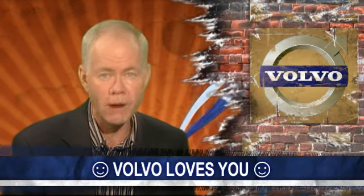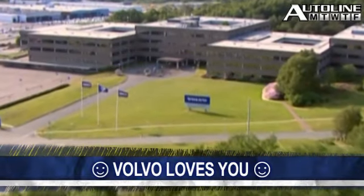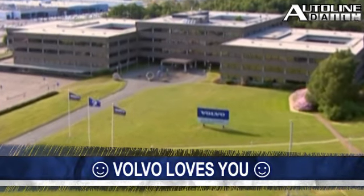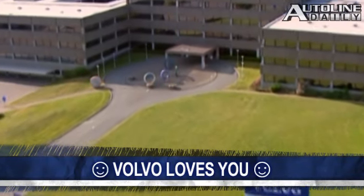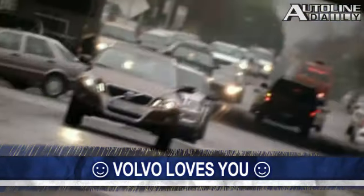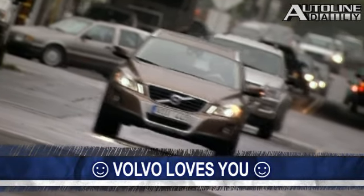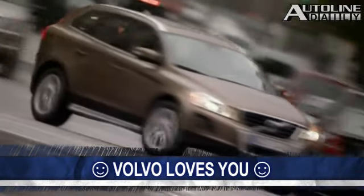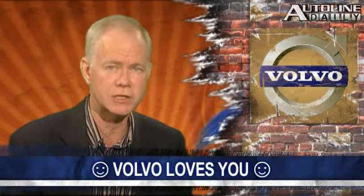At a press conference in Beijing, Volvo announced a new brand strategy that it will take worldwide. Called Designed Around You, it's supposed to cement Volvo's brand image as the most human-centric car company in the industry. Volvo says it will be showing its new brand direction at the Frankfurt Auto Show in three weeks, presumably with a concept car. The Designed Around You campaign is a key element in its global revitalization strategy.